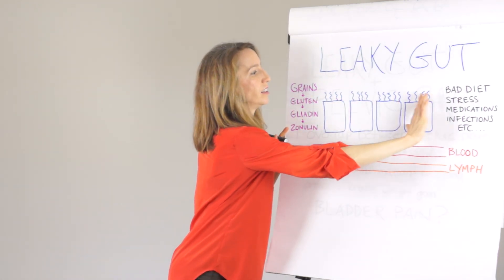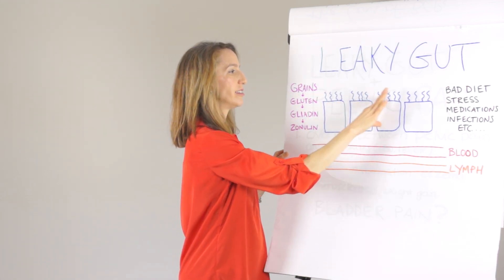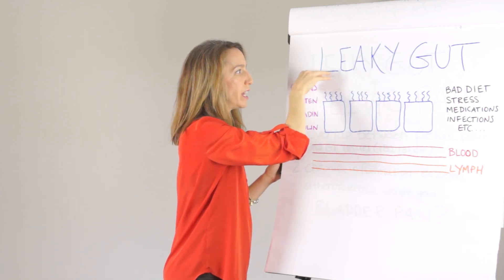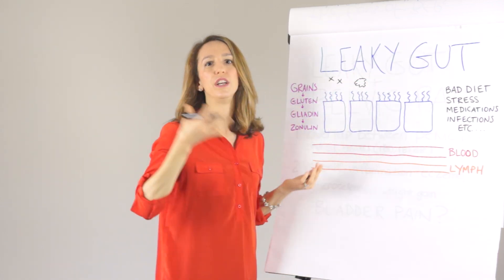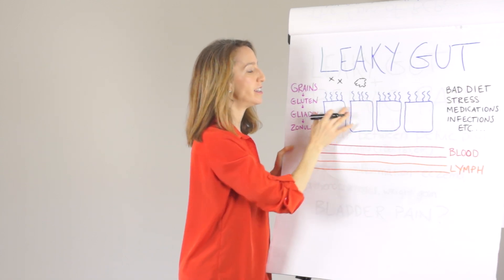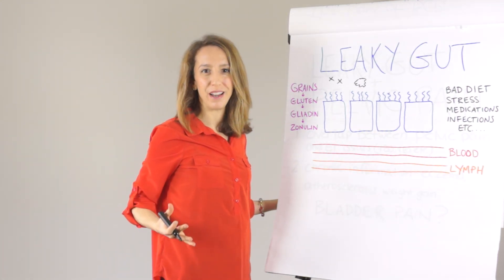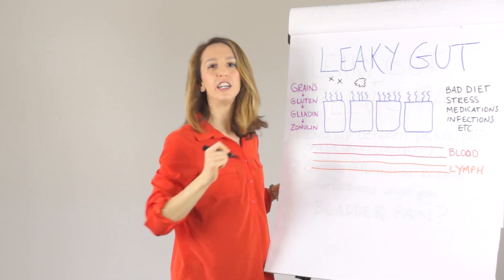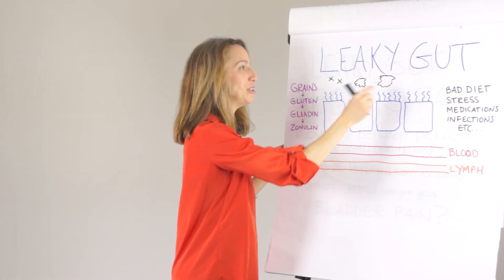The problem is this lining — imagine it lining all those miles and miles of curvy small intestine — is only one cell thick. Here are the cells lining your intestines, then you've got your bloodstream and lymph systems running alongside. And here is where all the food particles, bacteria, and anything that you ingest comes in. This one-cell-thick lining is your barrier to allow nutrients to pass through into the bloodstream and be used throughout your body, while also keeping out dangerous bacteria or food particles that aren't small enough yet.